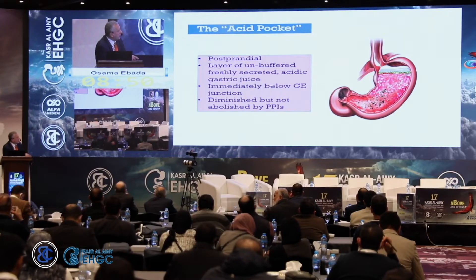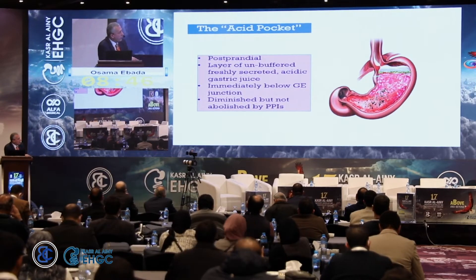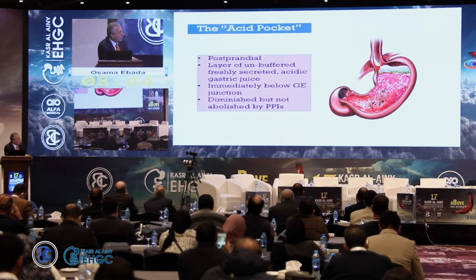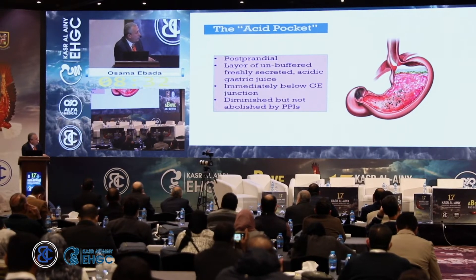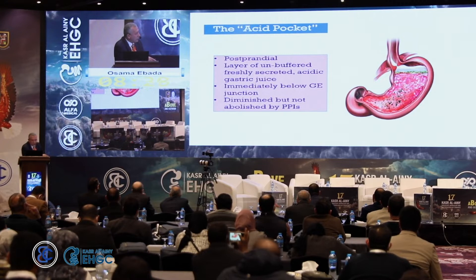The acid pocket is a syndrome where a pocket of freshly secreted acid accumulates above the level of food. This large amount of fresh acid juice can travel up into the esophagus and cause a sort of reflux, but only in the post-prandial period.